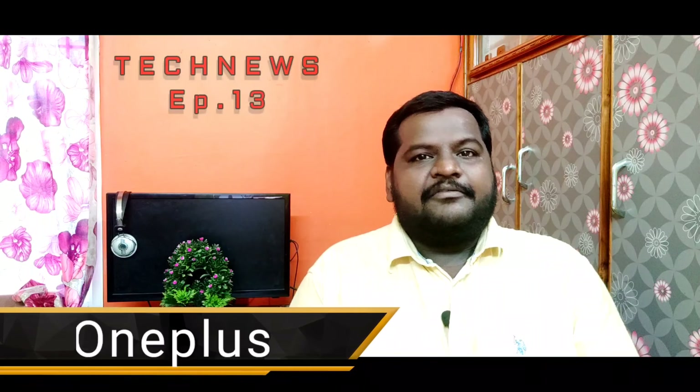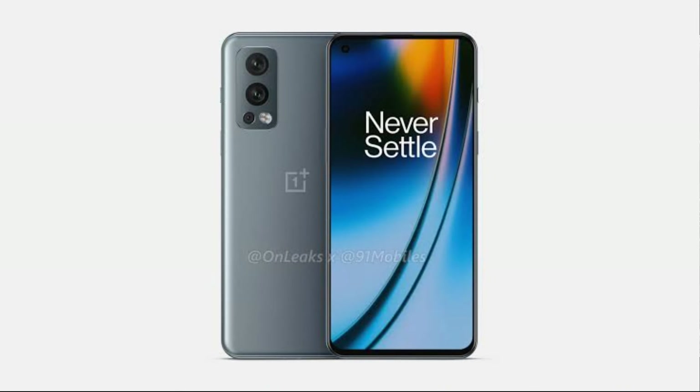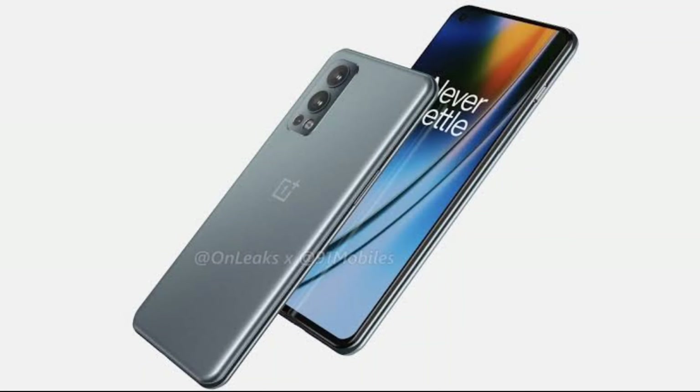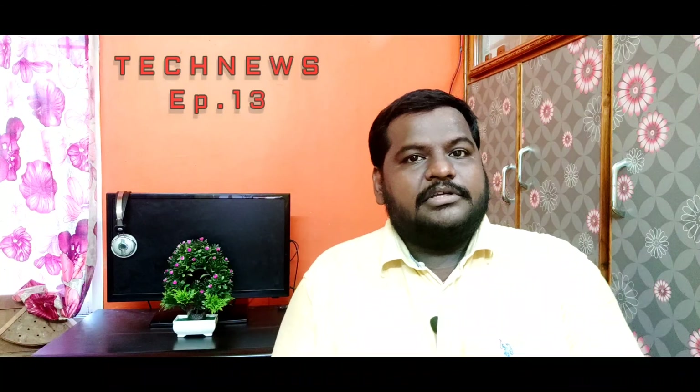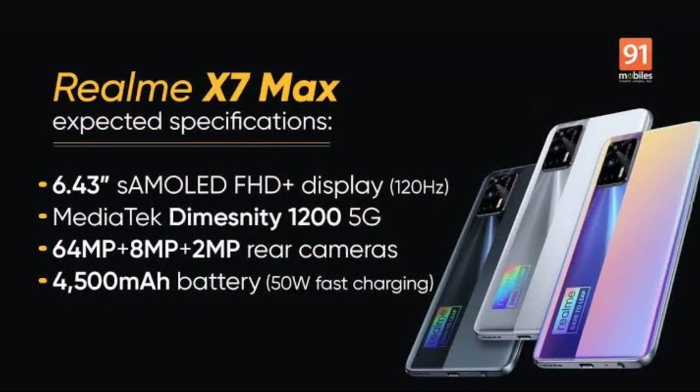The OnePlus Nord 2 Mobile has been launched on the 24th of the month. It features a MediaTek Dimensity 1200 processor, a Super AMOLED display with 90Hz refresh rate. The back camera has a 50MP main sensor, the front is 32MP, and it has a 4500mAh battery. The price starts at around ₹30,000.